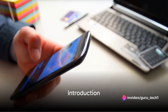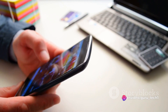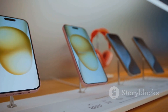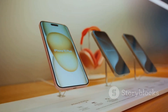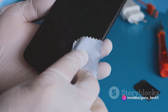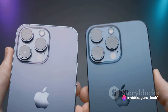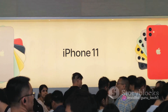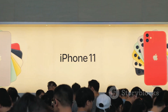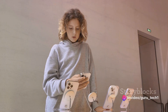Hey, tech aficionados! Welcome back to our channel. Today, we'll be exploring the much-anticipated Apple iPhone 15. This sleek device promises to be a blend of beauty and brains, offering a host of cutting-edge features. However, like all things, it's not without its blemishes. Over the next few minutes, we'll uncover the good, the not-so-good, and everything in between. So fasten your seat belts as we deep dive into the world of Apple's latest innovation.